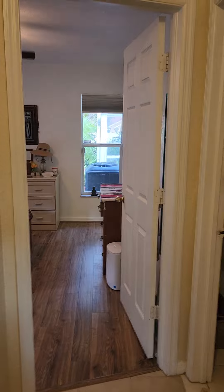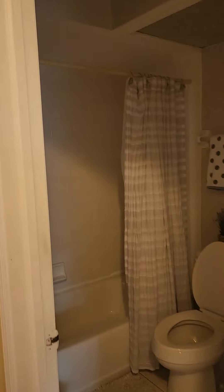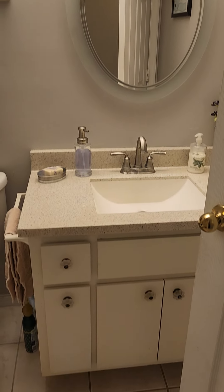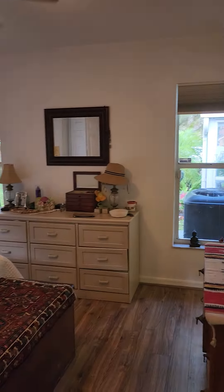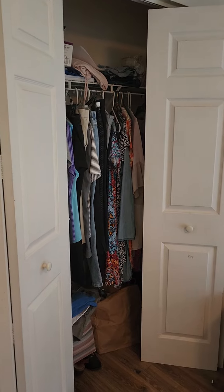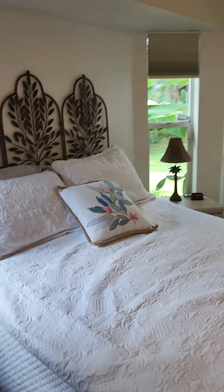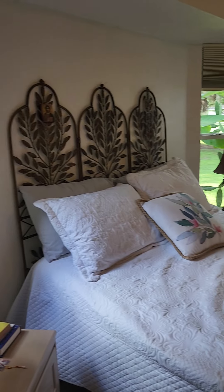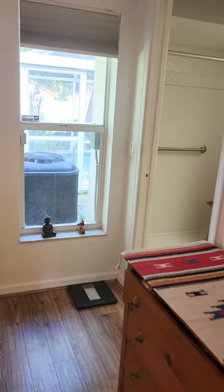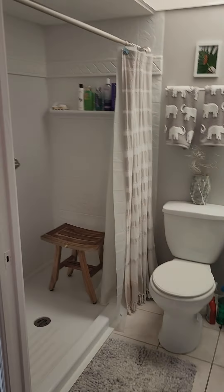We're gonna check on two things — one here is probably the master and we have a bathroom in here. Here is the master: standard closet, good size room, lots of natural light you'll notice. And you do have a master bathroom, which is good. Shower.